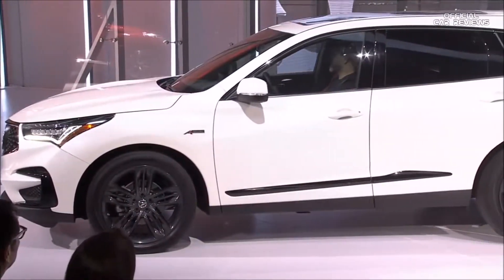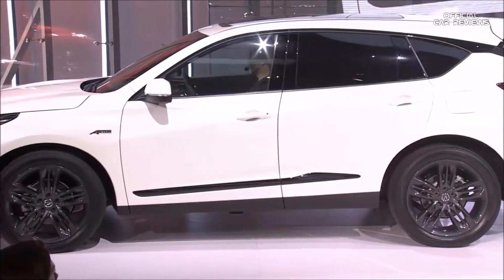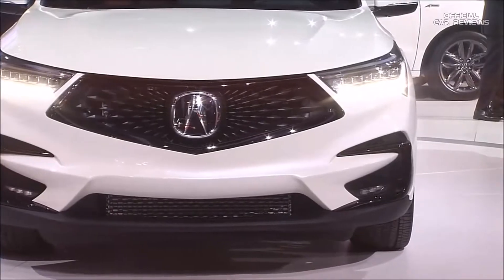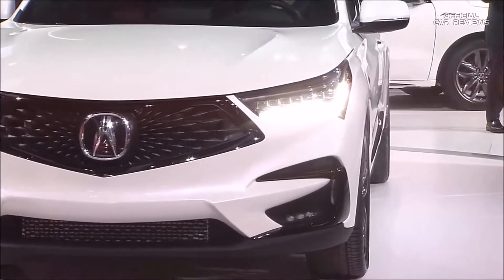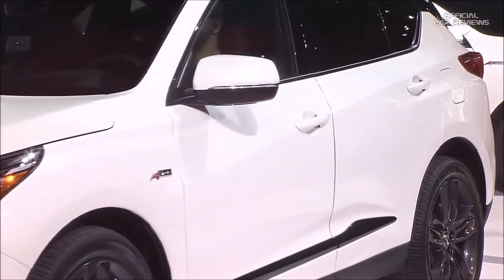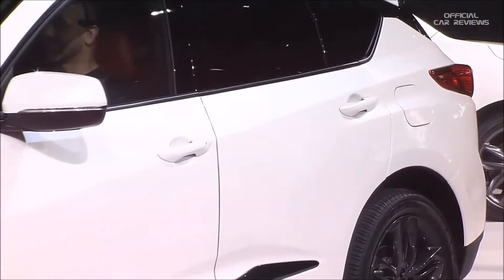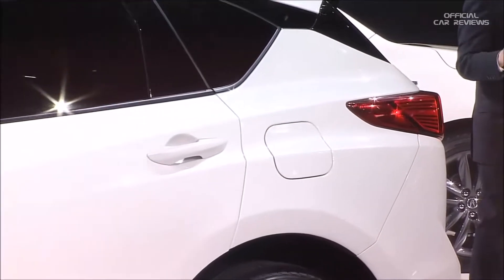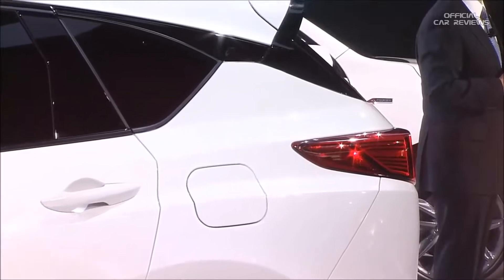As you can see, this new RDX and RDX A-Spec deliver on the dramatic new design we showcased with the prototype. Built in America on an all-new Acura-exclusive platform, the new RDX sports a powerful new turbocharged engine with a segment-first 10-speed transmission and the return of torque-vectoring super-handling all-wheel drive.